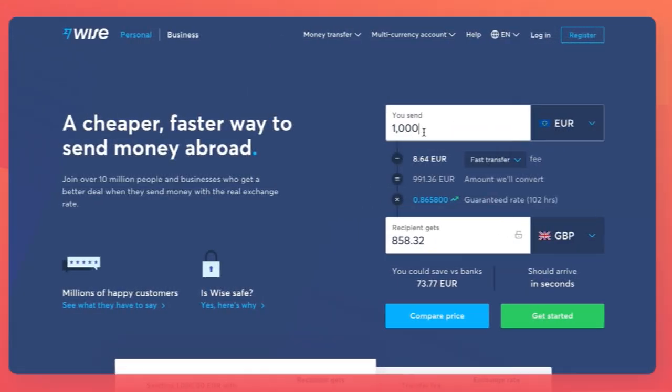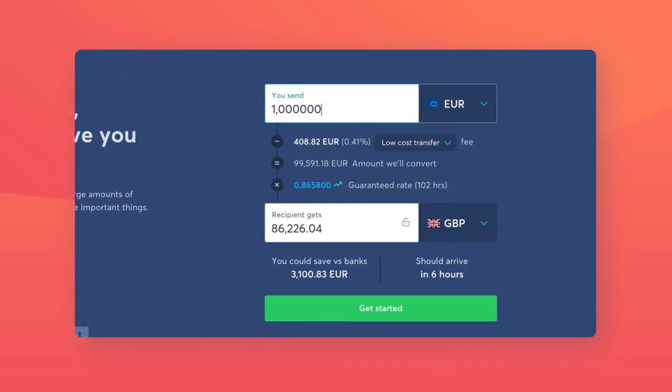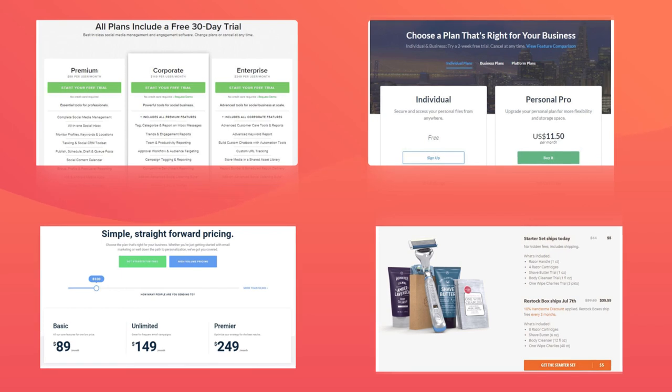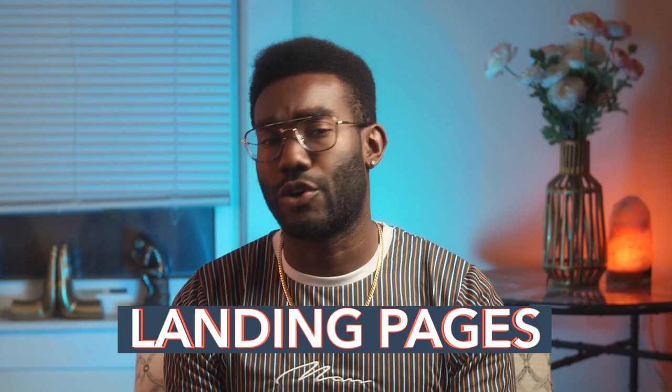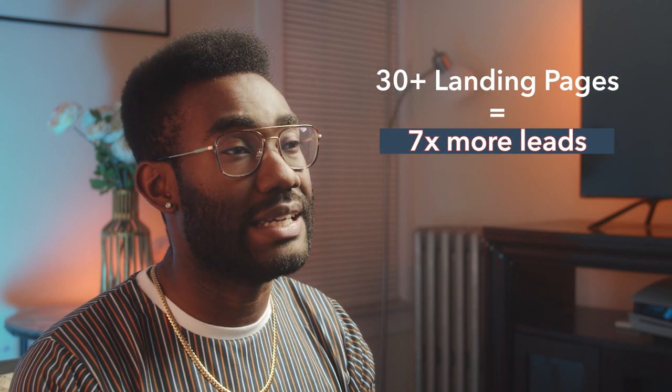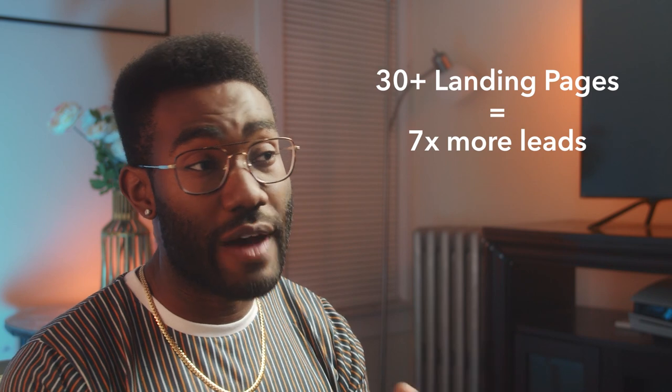Some sites might include a calculator tool to demonstrate what they can do for the user, while other CTAs can take you directly to a pricing page. Wherever your CTA leads, these are called landing pages, and they're crucial for conversion. One HubSpot survey found that sites with over 30 landing pages generate seven times more leads than sites with just one to five landing pages.